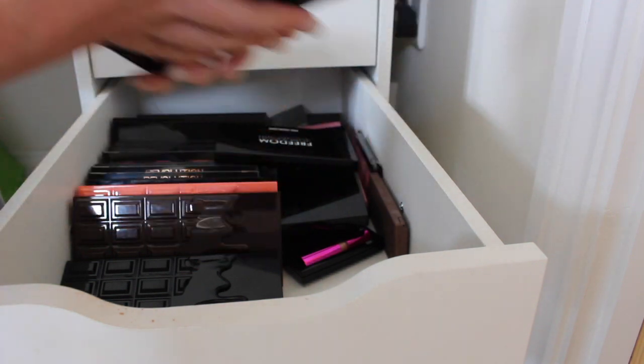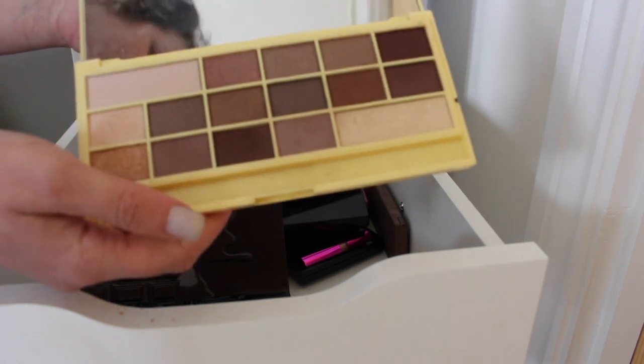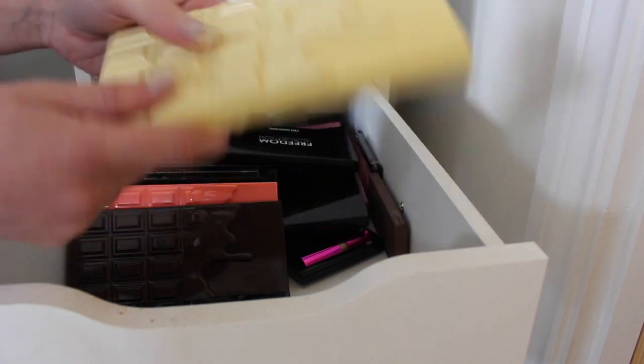Makeup Revolution Naked palette — staying, I really like this palette. For a drugstore neutral palette this is a very good one.